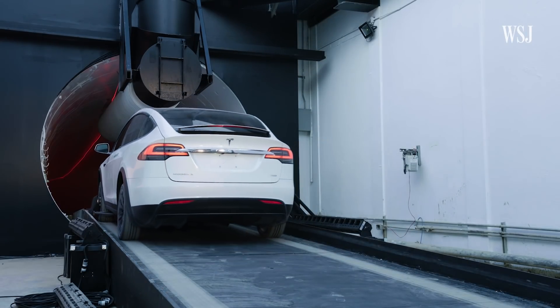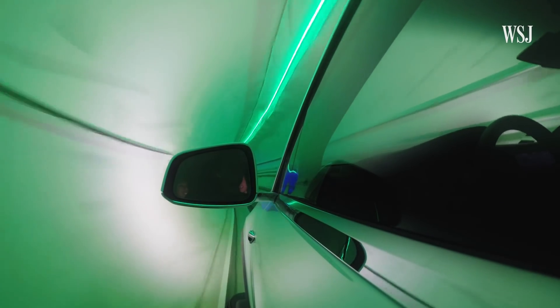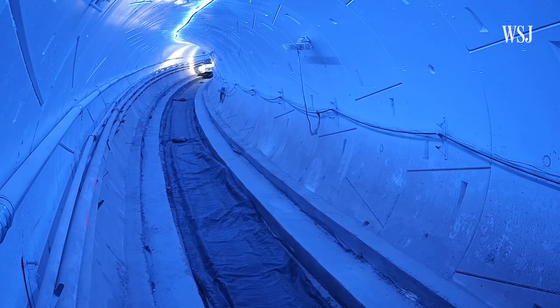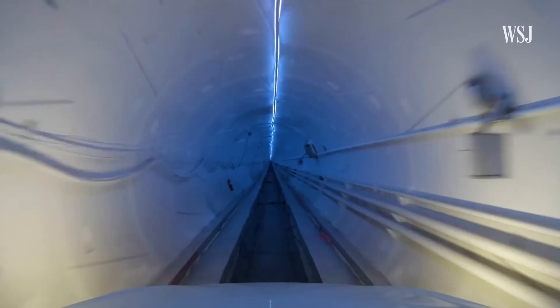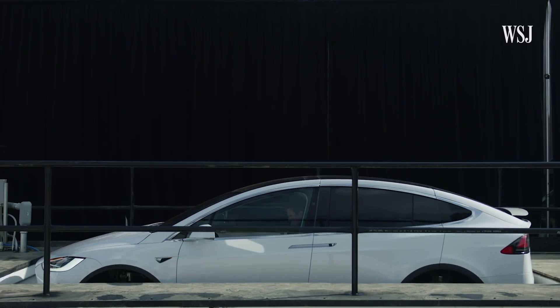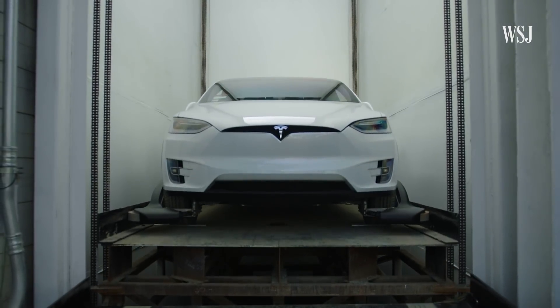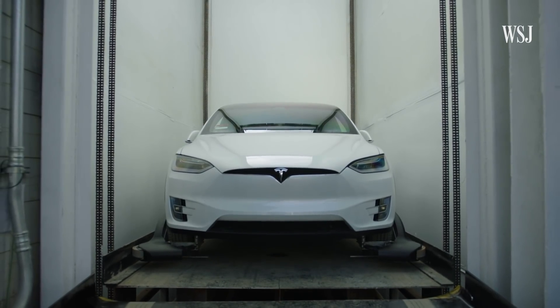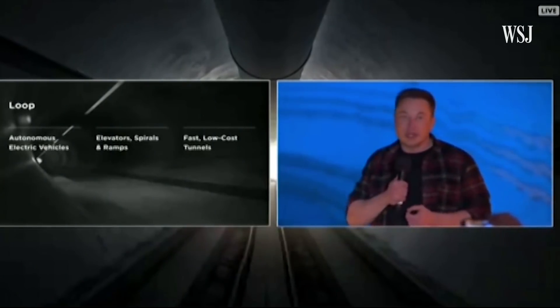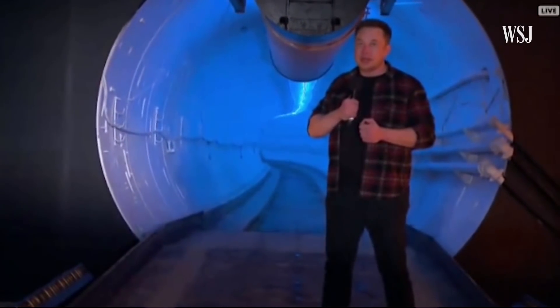The rides for the attendees at the event on Tuesday were bumpy, and at 40 miles per hour, much slower than the advertised potential speed of 150 miles per hour. The cars, which have to be autonomous and electric, are lowered into the system by elevators. Musk says these can be placed anywhere cars can go. The intent is to have at least 10 or 20 times more stations than you'd have with a subway.